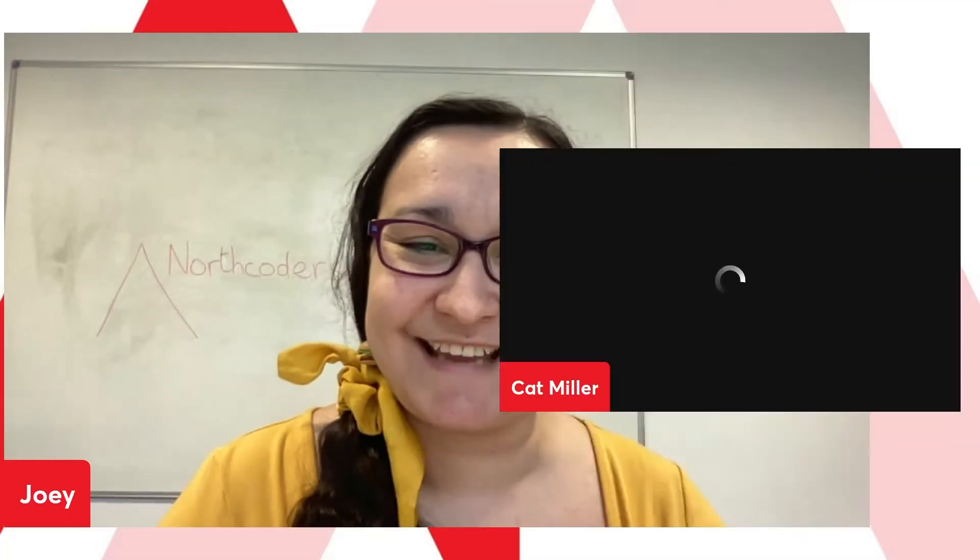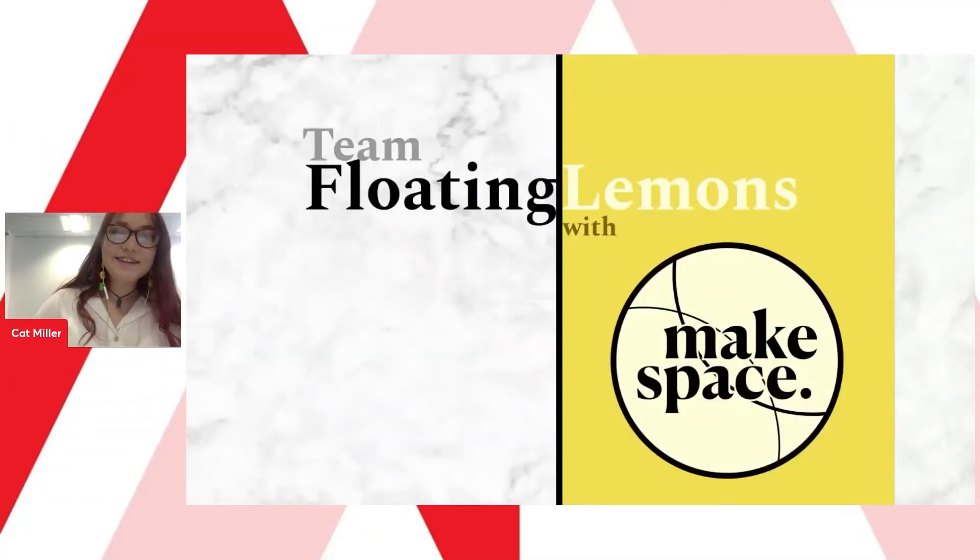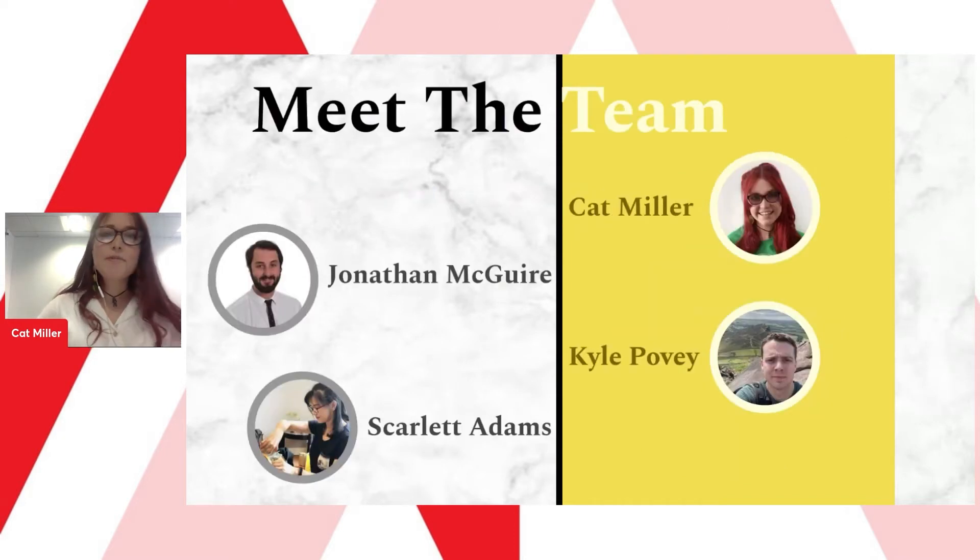Without any further ado, I would like to present our first group, Floating Lemons — take it away. Thank you so much Joey. We are team Floating Lemons and we are super excited to be kicking off our graduation showcase today. We're going to start by showing you our app, MakeSpace.